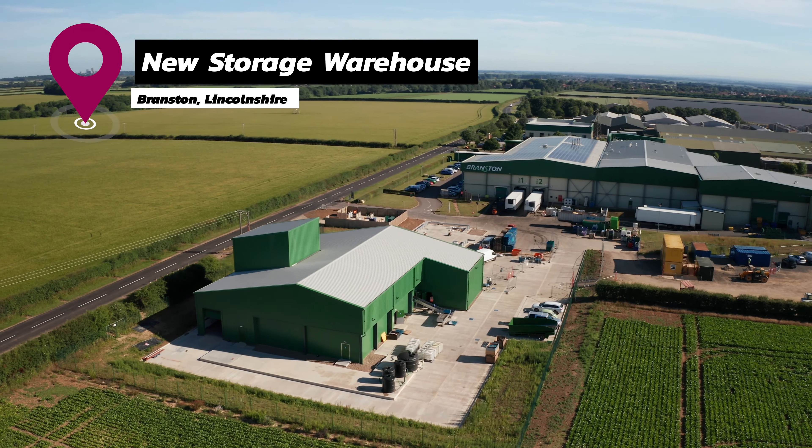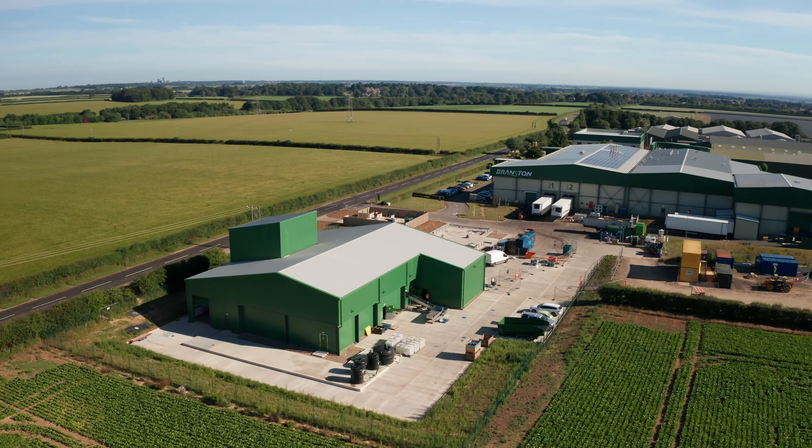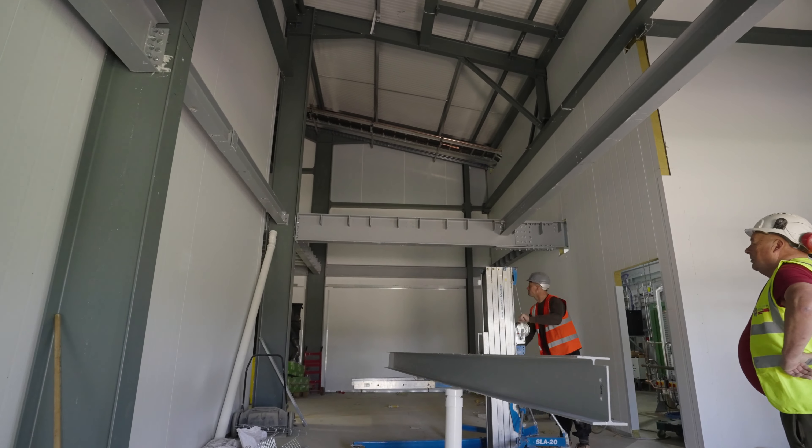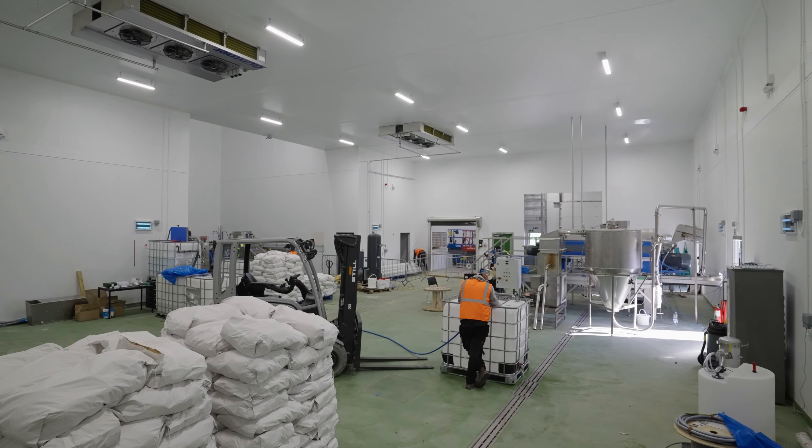Our penultimate visit is to Branston Potatoes, where we see the mezzanine install progressing and the client has moved into their new building to undertake testing. External work is almost complete for another handover before the end of June.